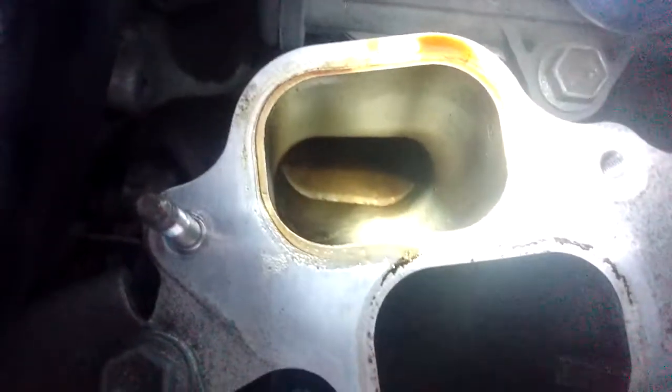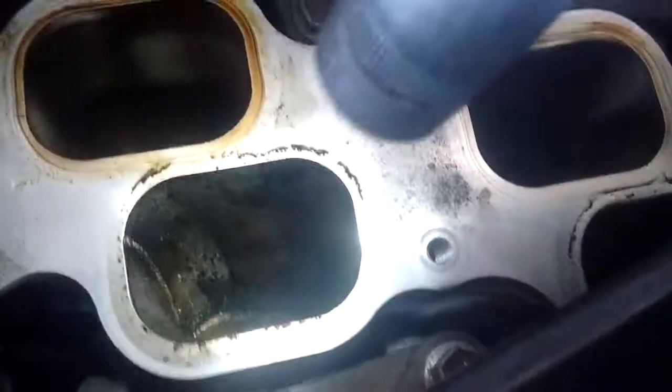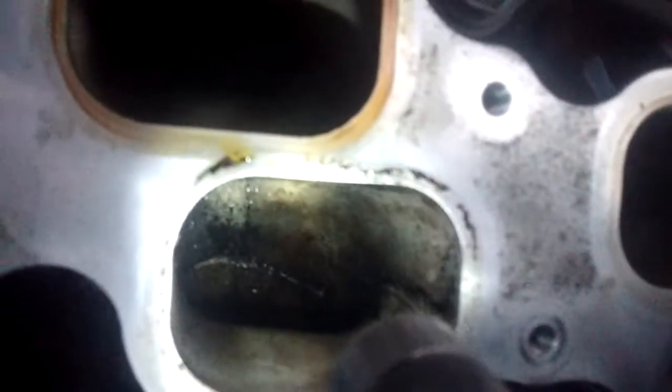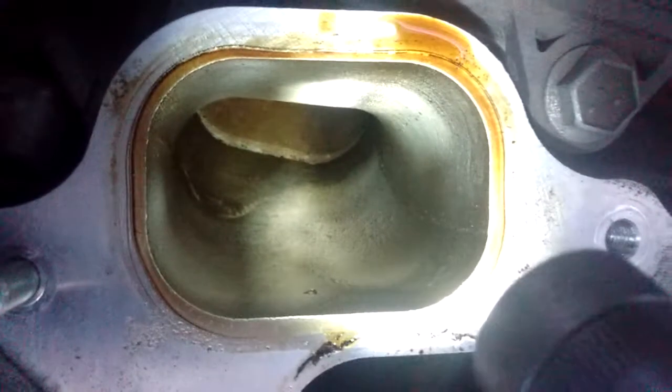You can see the deposition along the surfaces of the lower intake — it's hard to capture on camera, but it's clearly visible. When you shut off the engine, this oil just kind of pours down and coagulates.